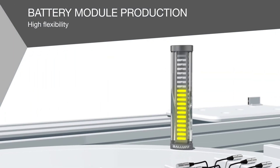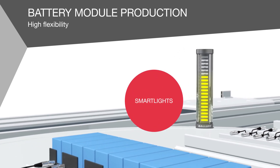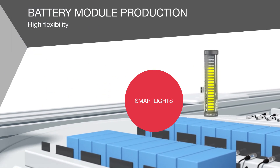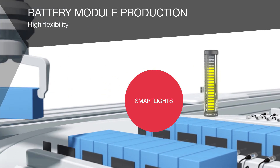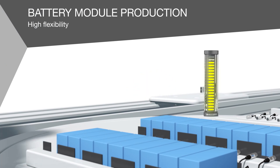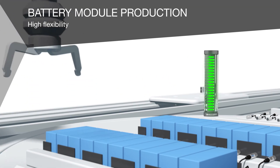Our smart lights are state-of-the-art for process visualization. With their broad range color spectrum, they can display all your operating conditions and states. Thanks to IO-Link, all color or mode changes can be made on the fly.